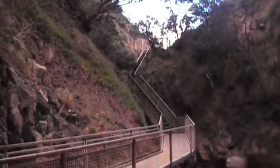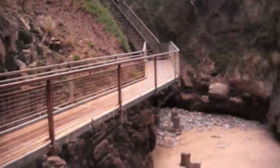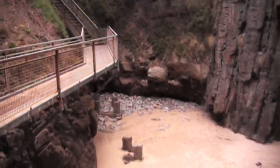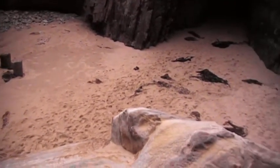Here we are at the remarkable cave. It's really remarkable. Basically it's low tide, so water comes in here at the moment, but water comes in here at every high tide.